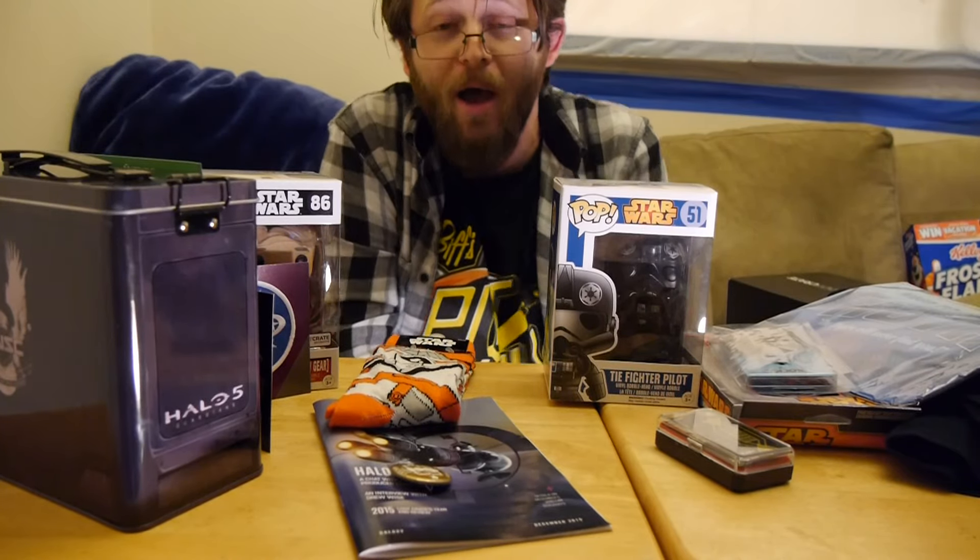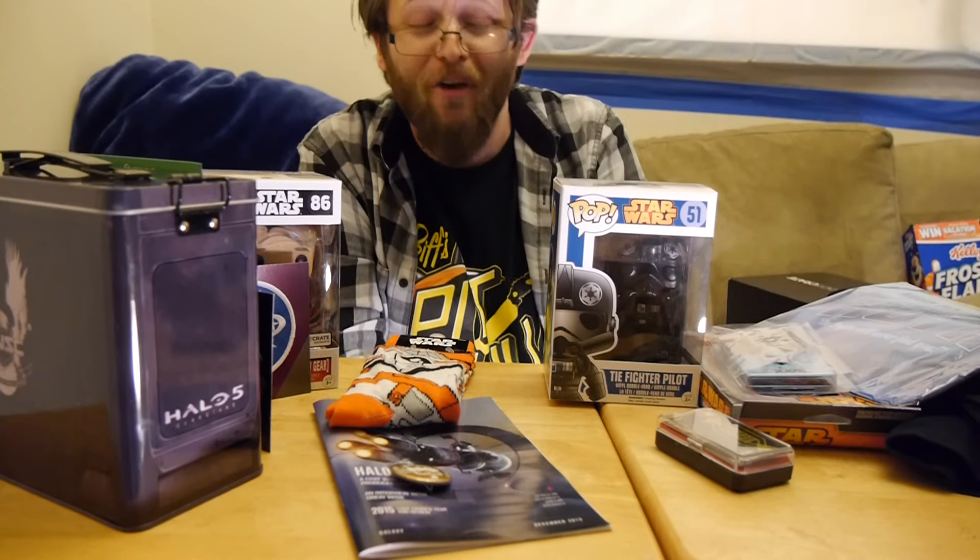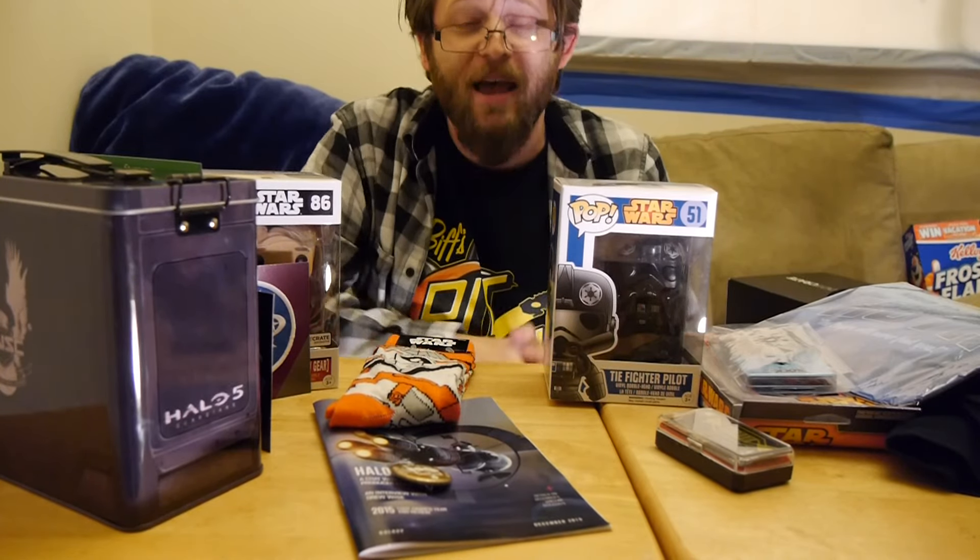Thanks for watching. You can catch us every single day — this is Graphic Policy Television. I'm Brett. You can hate on my decision in the comments — I totally understand, but it's my opinion. Tough luck. You can catch us every single day at graphicpolicy.com. Of course we're on Twitter, Facebook, YouTube — Graphic Policy, keeping it nice and consistent. Until next time, thanks for watching, and keep it geeky.